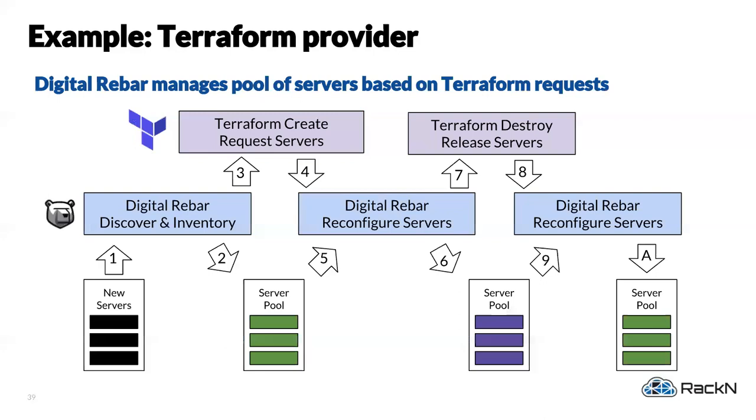We use ready state infrastructure heavily for Terraform. We get machines to a state we call 'Terraform ready' — inventory the machine, put it in a pool with a flag saying 'Terraform ready.' As a Terraform consumer you say give me 10 bare metal machines of this type, grab them from the pool, do your stuff, return them. We cycle: discover and inventory, put into Terraform ready pool, Terraform create allocates machines, we do Digital Rebar configuration or reconfiguration, destroy and return to the server pool — loop through that cycle.